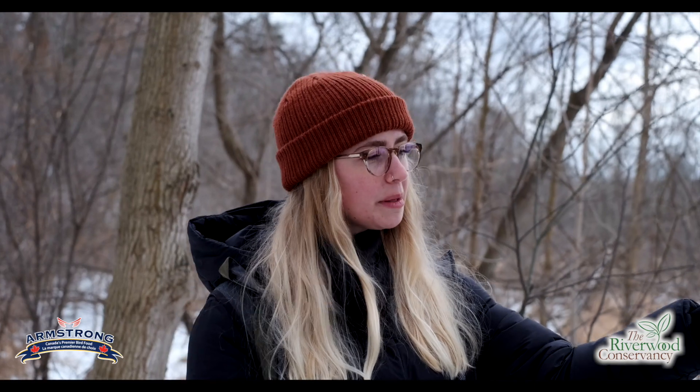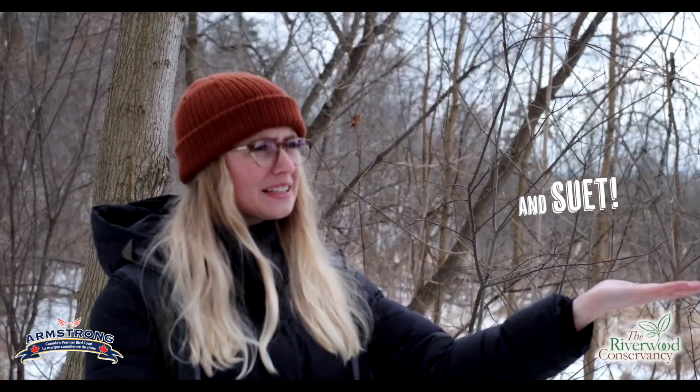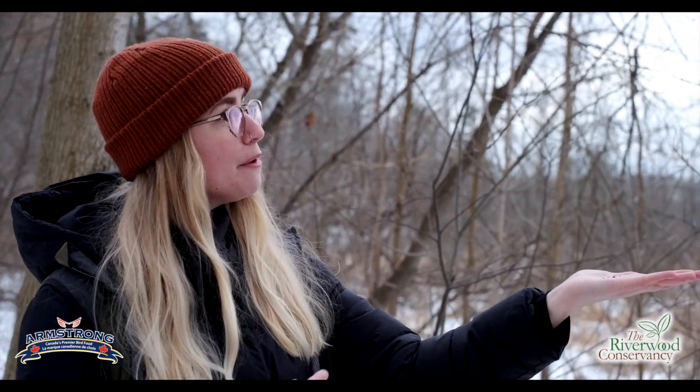Our woodpecker species love all different kinds of foods — insects, seeds, berries. Probably the best way to attract them is black oil sunflower seeds. They like peanuts as well, safflower seeds, things like that too.